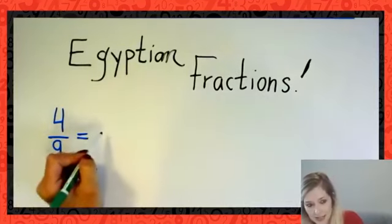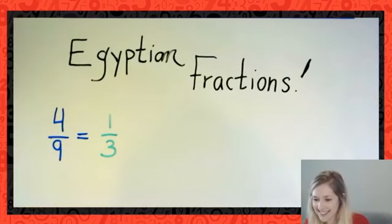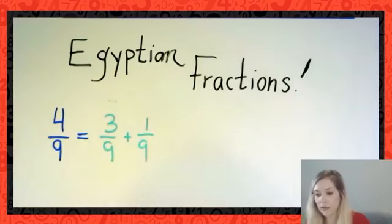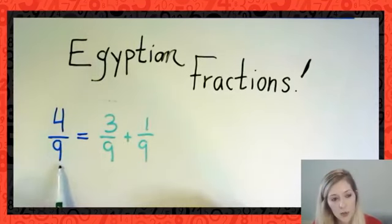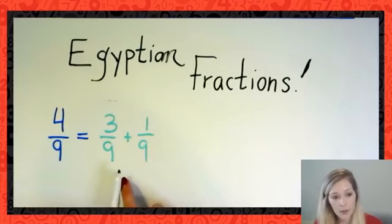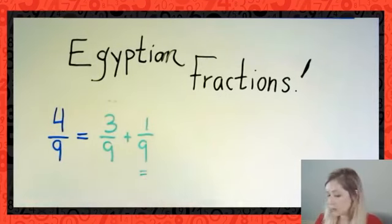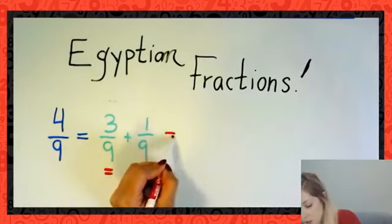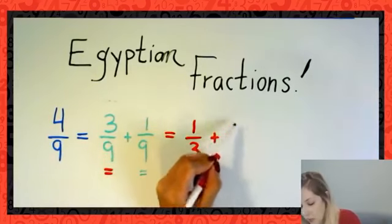I see it appearing: someone has said we can use 1/3 here. And another comment says we can write 4/9 as 3/9 plus 1/9 — beautiful! You can break it up and already identify that one piece is a unit fraction. On top of that, we're left with 3/9, which we can reduce to the unit fraction 1/3, and I have 1/9 left over. So 4/9 = 1/3 + 1/9.